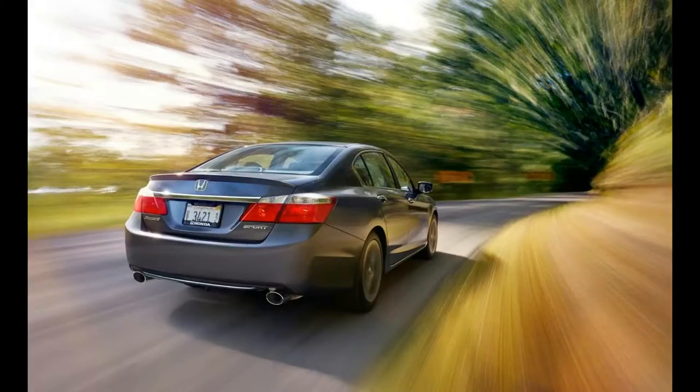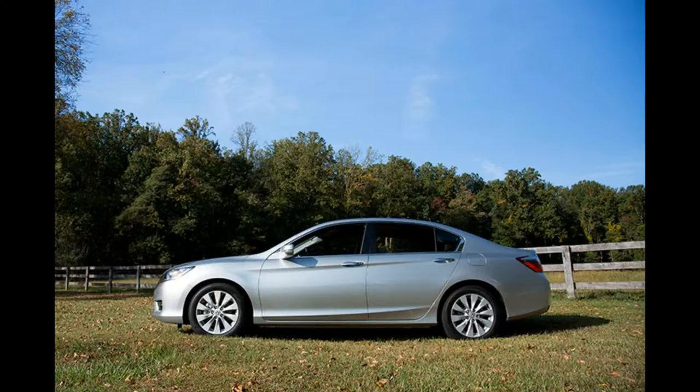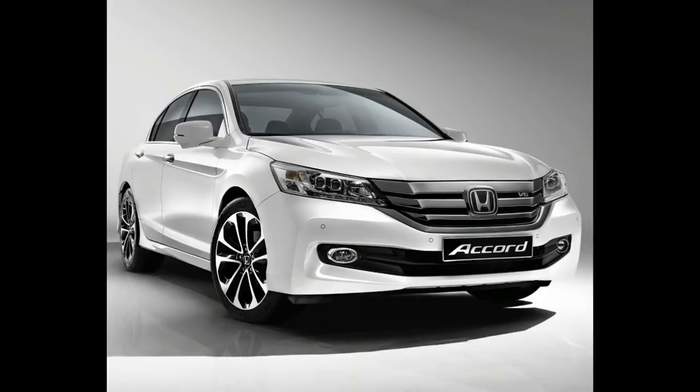The 2015 Honda Accord is a mid-size car sold in sedan and coupe body styles. It is available with two gas engines and a hybrid powertrain. Sedans come in five grades while coupes and hybrids come in three trims.